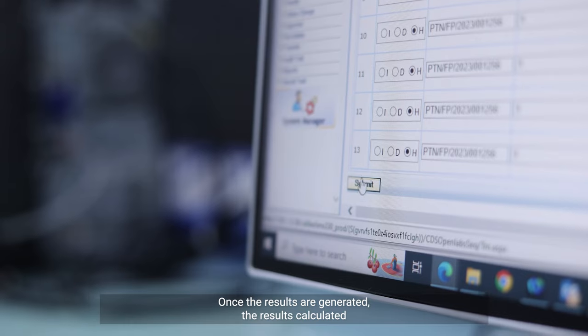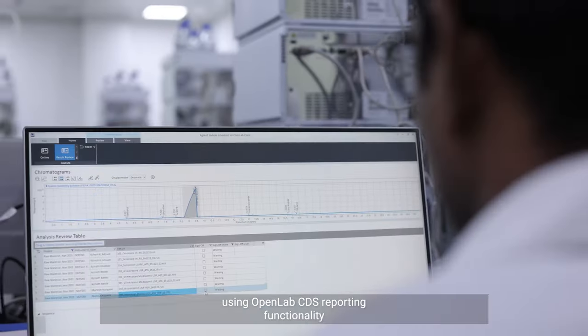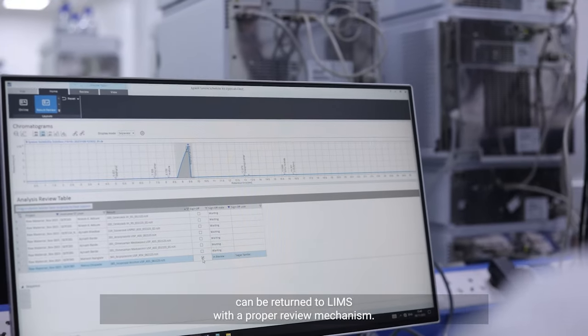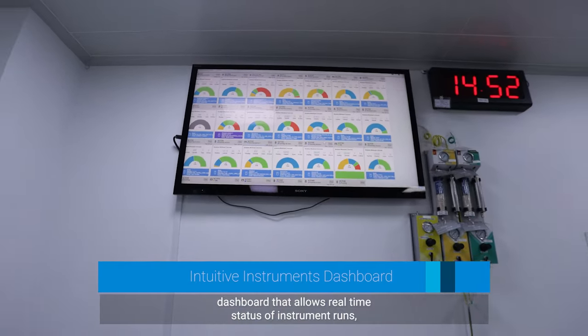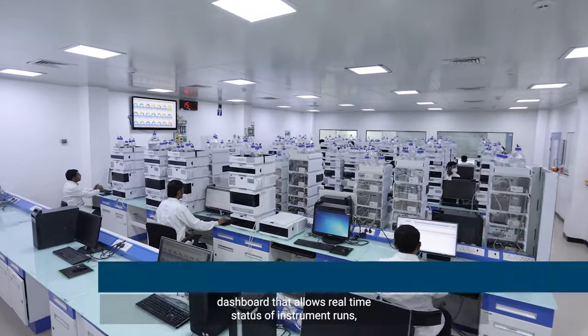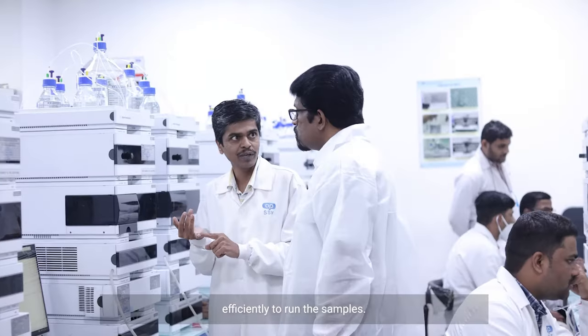Once the results are generated, the results calculated using OpenLab CDS reporting functionality can be returned to LIMS with a proper review mechanism. An intuitive instrument dashboard allows real-time status of instrument runs, enabling the lab team to allocate instruments efficiently to run the samples.